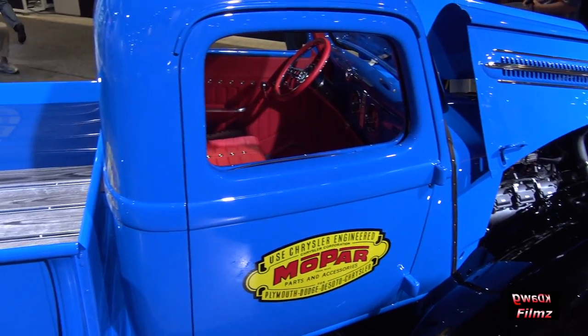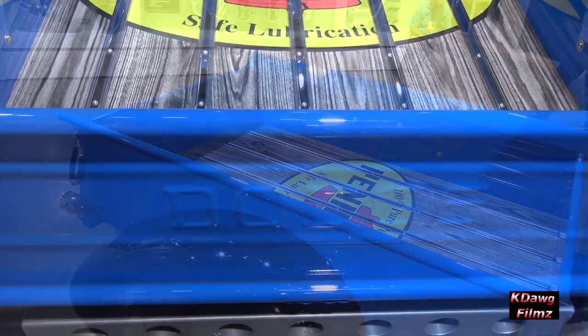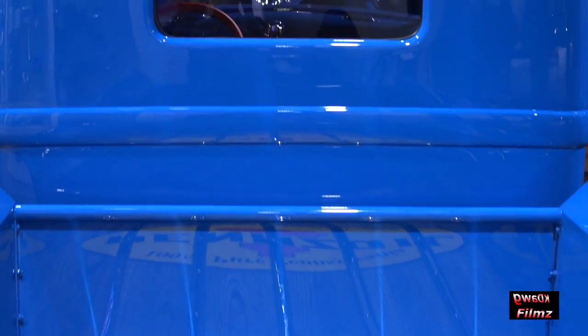Pretty much everything you see is 1937 Dodge. Everything you don't see is not. So full custom race chassis, full custom interior, bed — I mean it's crazy. So what's the drivetrain?